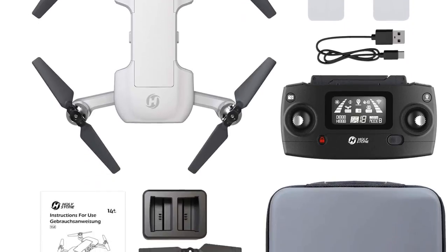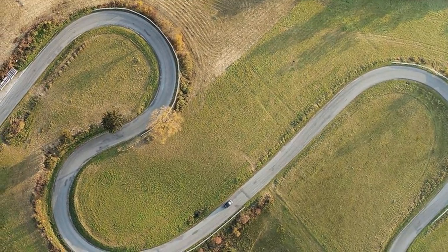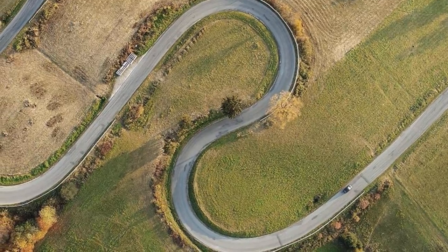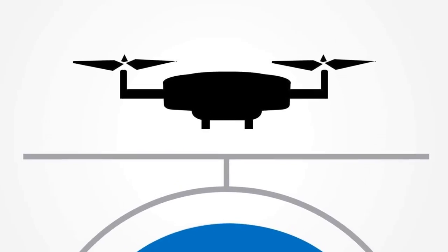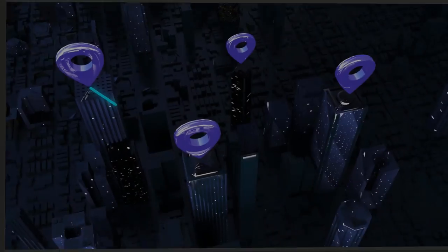The HS510 has complete app control, which provides GPS follow-me, tap fly, point of interest, and hovering around me. It also allows you to take stable and clear aerial shots. The GPS and GLONASS navigation system ensures the safety of the drone.